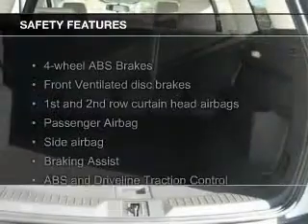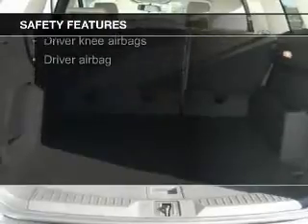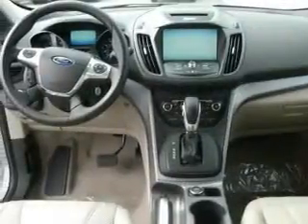A spoiler is also included. Safety was made a priority with these features: a backup camera, fog lights, curtain head airbags, side airbags, independent suspension, and brake assist — great quality at a great price.